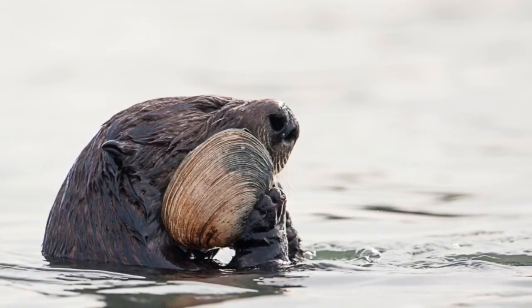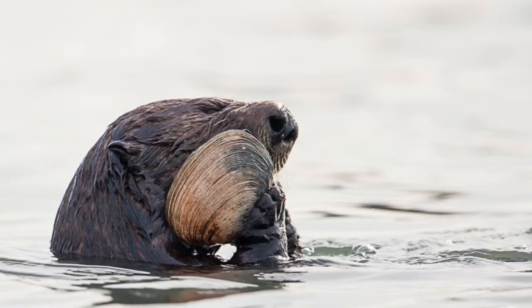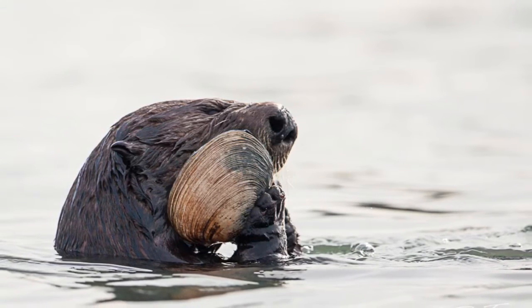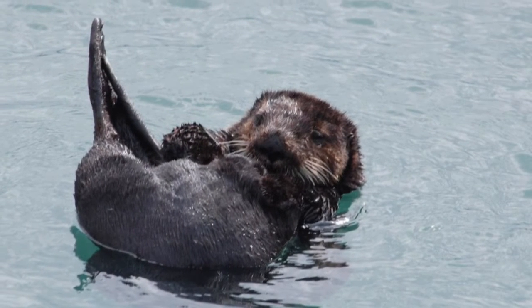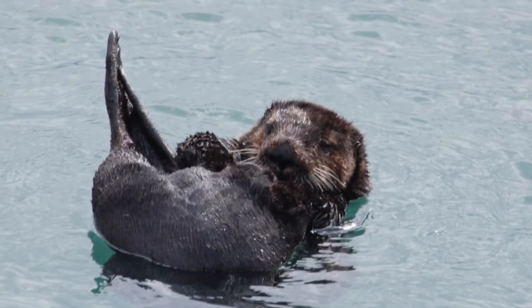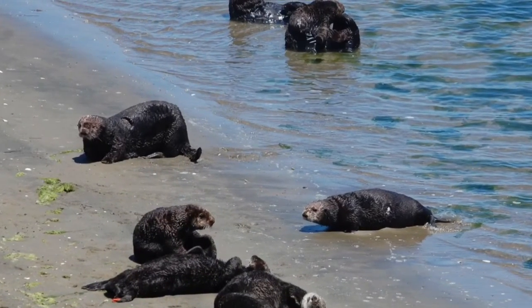Think of some of the behaviors we've learned about in Sea Otter 101 and how they're related: foraging to feed a hot furnace of a metabolism, grooming to take care of that insulating fur coat, and hauling out to warm up faster and stay warm longer.